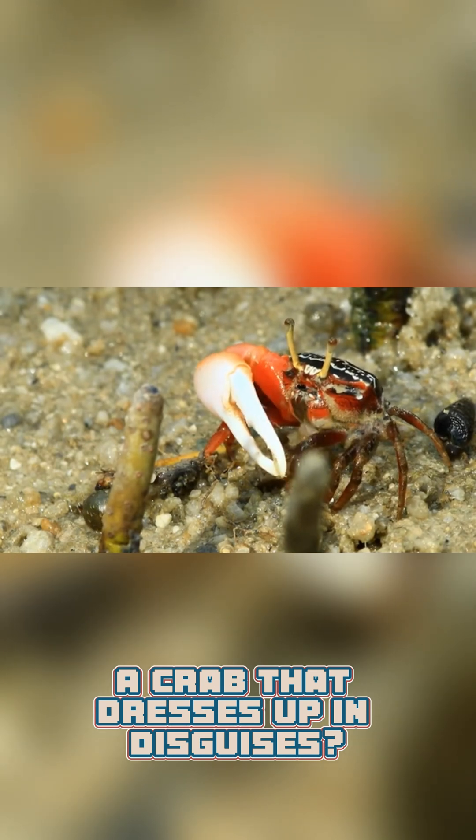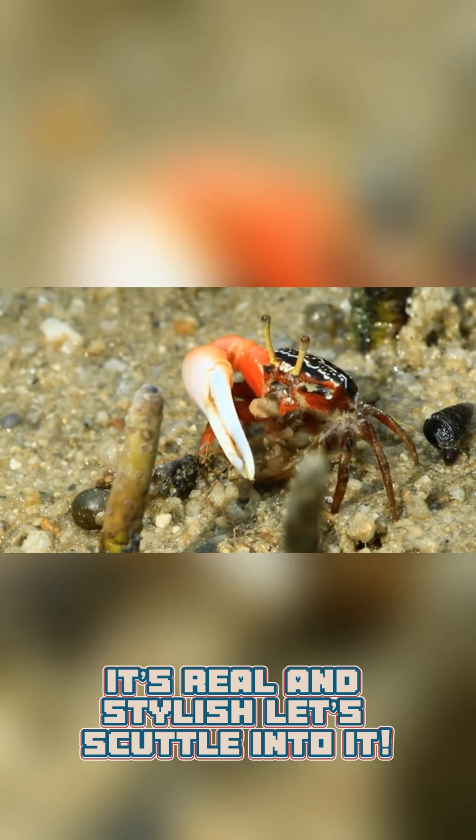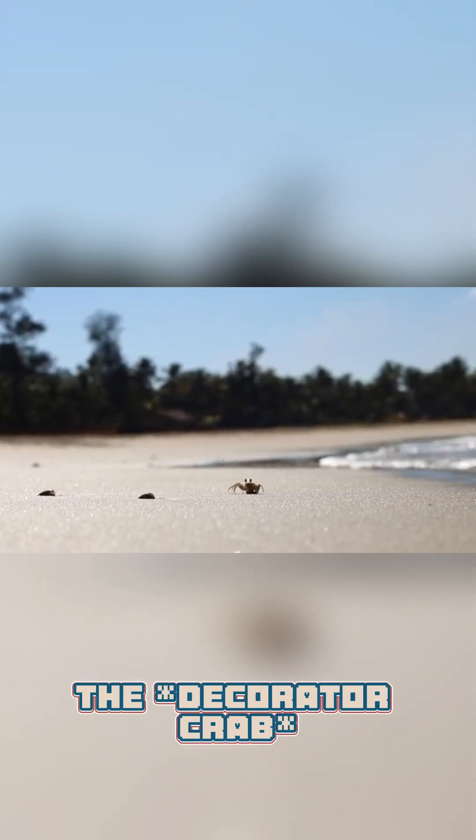A crab that dresses up in disguises? It's real and stylish. Let's scuttle into it. In tropical oceans, a fashionista crawls — the Decorator Crab.